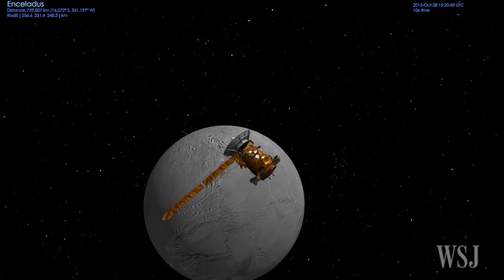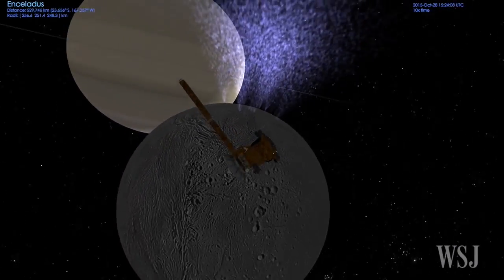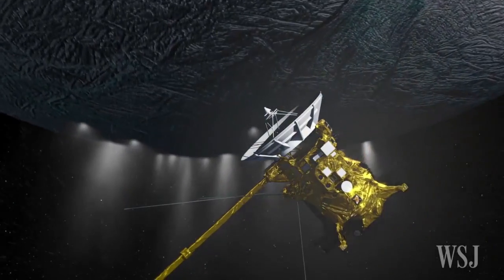On Wednesday, NASA's Cassini spacecraft will do its deepest ever dive through Enceladus' active plume in the South Pole region, passing a mere 30 miles above the moon's surface.